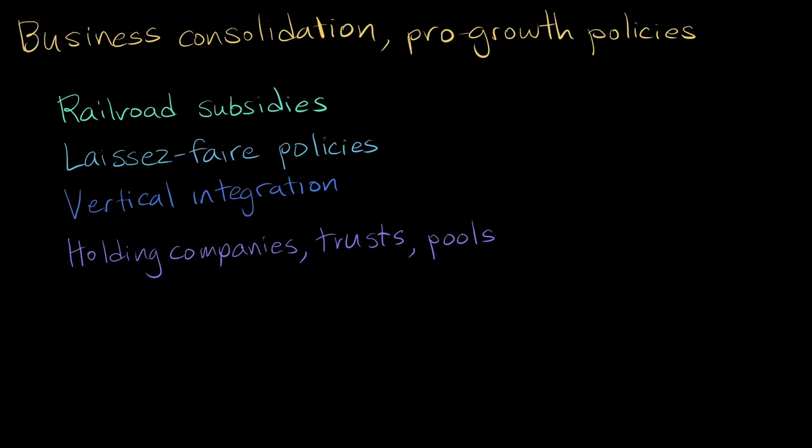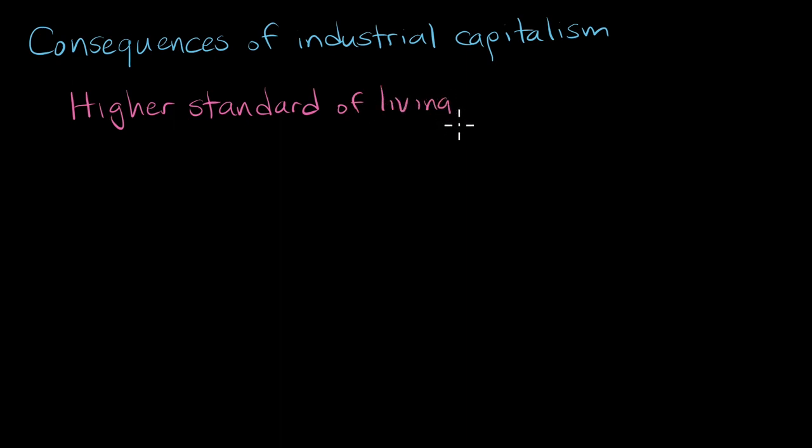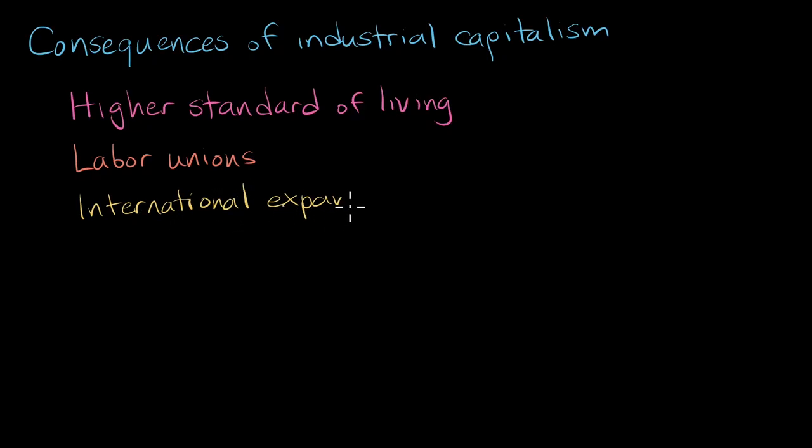The rise of industrial capitalism had major consequences on American life, politics, and foreign policy. For some, this new economy meant a higher standard of living than ever before, with cheap and plentiful material comforts. But this new way of doing business came at the expense of wages and working conditions, leading workers to begin organizing unions and advocating for political solutions to economic problems. And as the United States produced more and more, it would begin looking abroad for new markets to sell its goods, and consequently, for greater influence in the world.